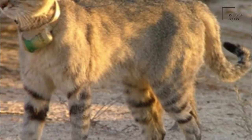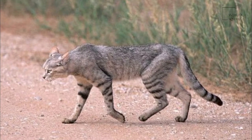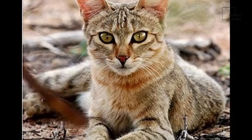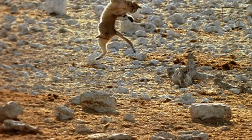Pocock described the African wildcat as differing from the European wildcat by inconspicuous stripes on the nape and shoulders, a less sharply defined stripe on the spinal area, and by the slender tail, which is cylindrical, less bushy, and more tapering. Ears are normally tipped with a small tuft.